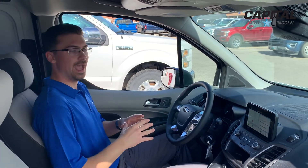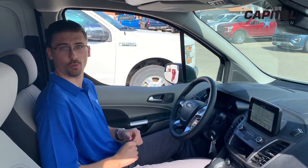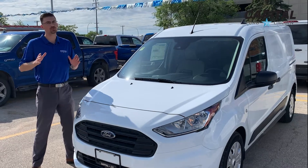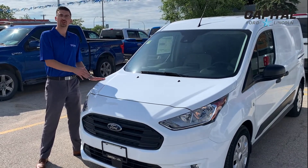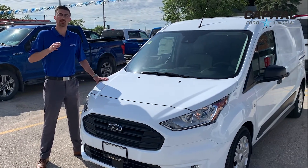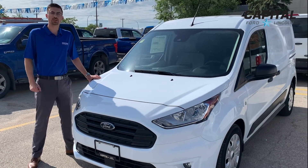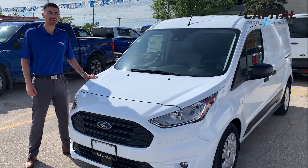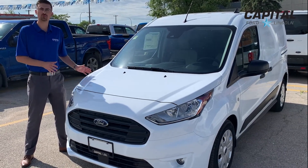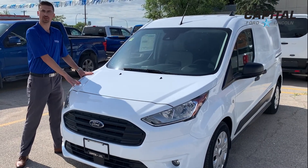This cargo van has everything that you could wish, hope, or dream for in a compact cargo van. Thank you for joining me today. I hope you enjoyed my little tutorial on the 2020 Transit Connect. My name is Jordan DeVisser, I work with Capital Ford Lincoln here in Winnipeg at 555 Empress Street. Give me a call at 204-789-7557. I'd be happy to sit down with you and go over options, as well as give you more information on this fantastic compact cargo van.